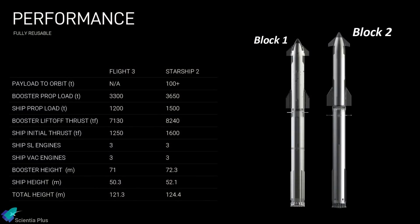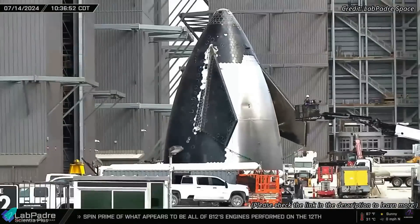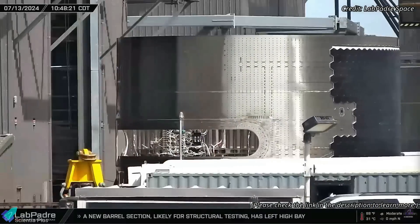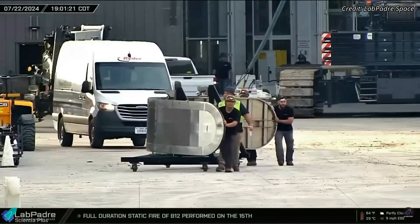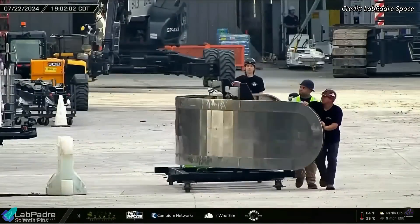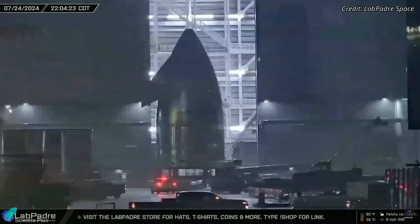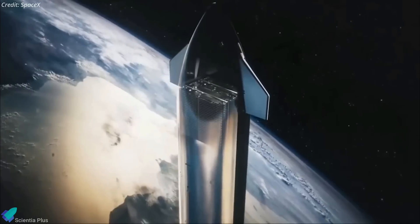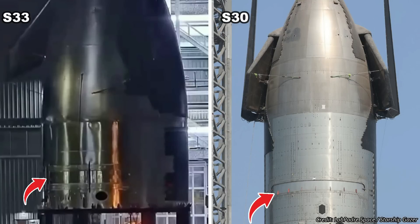Beyond Ship 32, we have the new and improved Block 2 Starships. The assembly of the first Block 2 Starship, Ship 33, is underway in the high bay. Two weeks ago, the nose cone and payload bay sections were moved to the high bay and stacked. The payload bay door was moved into the high bay last week and integrated into the vehicle. Following this, the nose cone payload bay assembly was transferred to Mega Bay 2 for the installation of the Starlink dispenser, responsible for deploying Starlink satellites into orbit one by one. The Starlink deployment door on Ship 33 is positioned higher on the payload bay compared to the Block 1 ships, indicating that the payload bay in Block 2 ships will be extended or stretched.